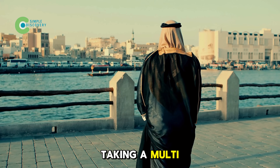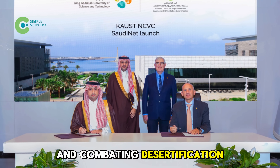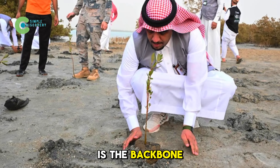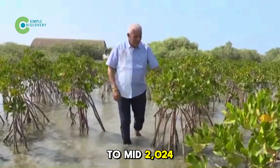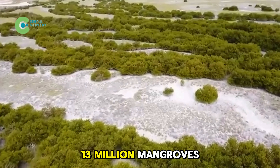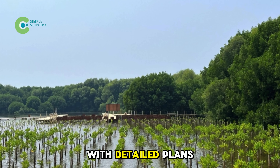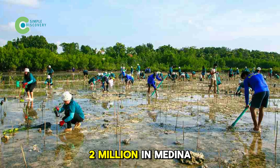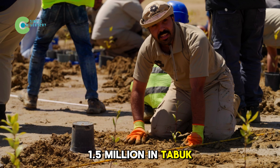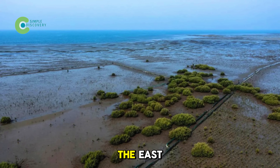Saudi Arabia isn't relying on crabs alone — the country is taking a multi-pronged approach. The National Center for Vegetation Cover and Combating Desertification is the backbone of these efforts. In just three years, from 2021 to mid-2024, they planted over 13 million mangroves along the Red Sea and Persian Gulf: 5.5 million in Jazan, 2.4 million in Mecca, 2 million in Medina, 1.5 million in Tabuk, 1 million in Asir, and 0.5 million in the east.